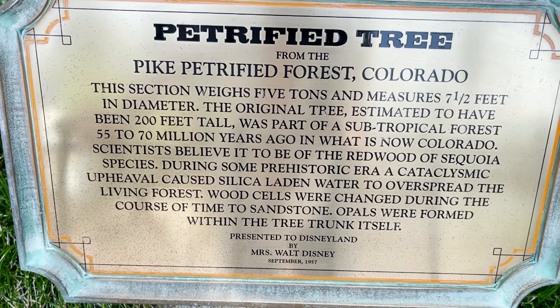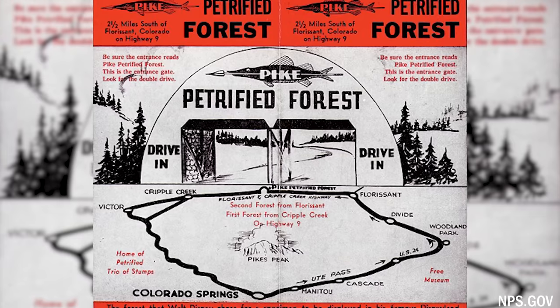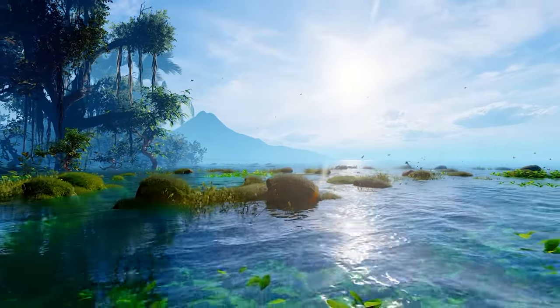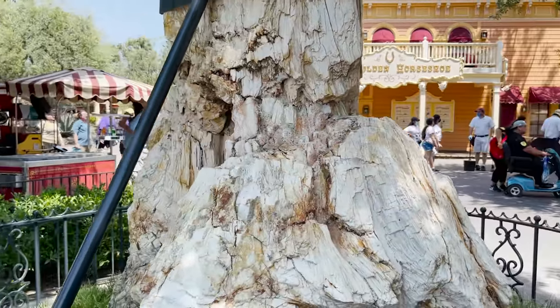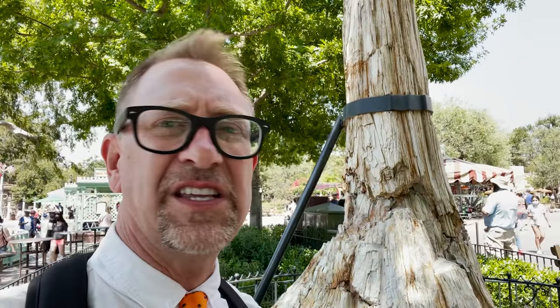The original tree is estimated to have been at least 200 feet tall, part of a subtropical forest 55 to 70 million years ago in what is now Colorado. Scientists believe it to be of the redwood or sequoia species. During some prehistoric era, a catalytic upheaval caused silicon-laden water to overspread the living forest — wood was changed to sandstone, and opals formed within the trunk. It was presented to Disneyland by Mrs. Walt Disney in September 1957. This is believed to be the oldest thing in all of Disneyland — over 70 million years old.